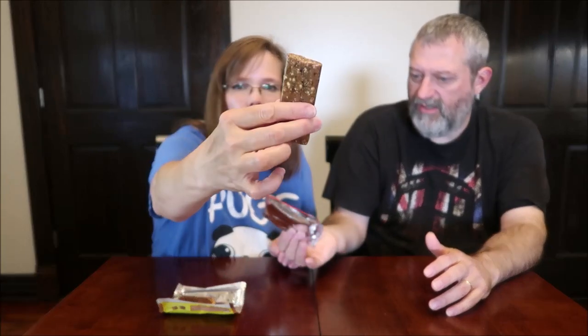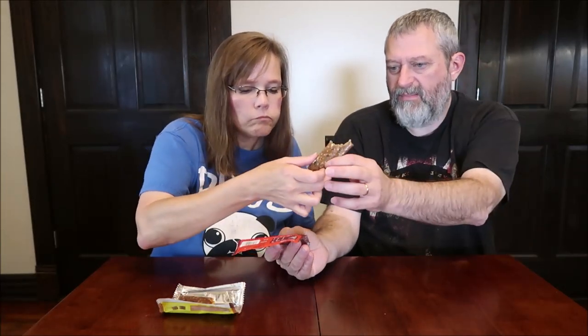This one is 165 calories. This is the red berry flavor — I saw a cherry on the front and what looked like maybe a cranberry. The ingredients include quinoa, raisins, sesame seeds, cranberries, blueberries, and cherries.